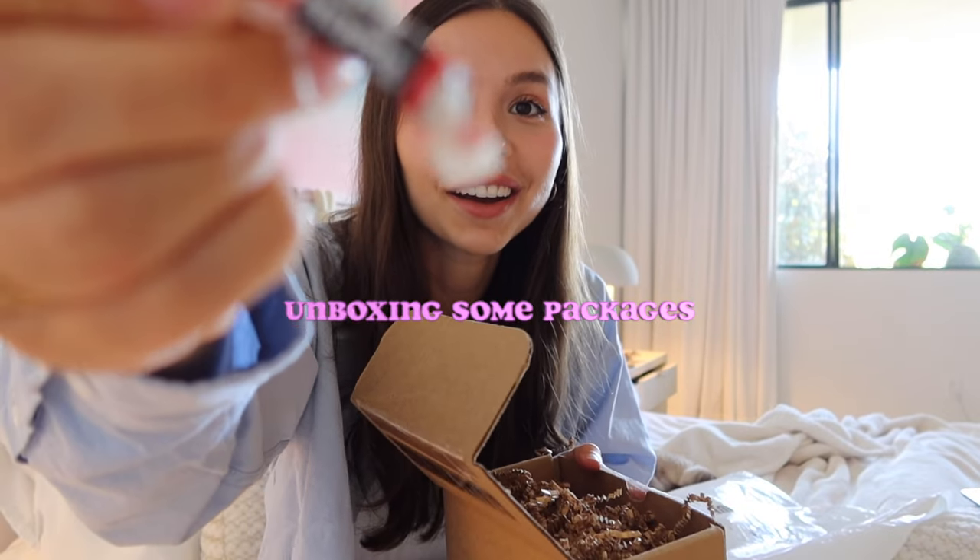They put a Tootsie Roll in here! These are from a giant vintage shop. Are they weird? I don't know — I love glasses that look like this. I've been seeing them all over Instagram and I feel like they're cool. I'm so excited about them.